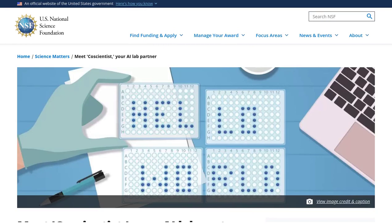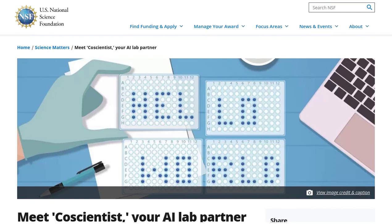Hey there, science enthusiasts! Get ready to be amazed, because researchers at Carnegie Mellon University have just developed an incredible AI system called CautionTist.